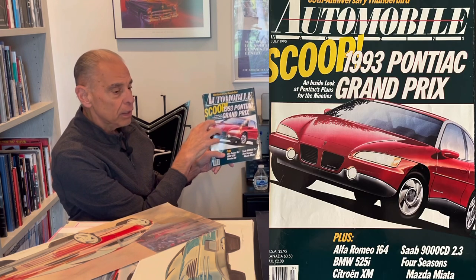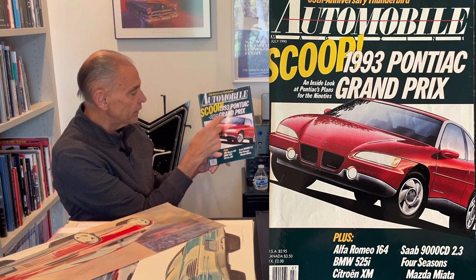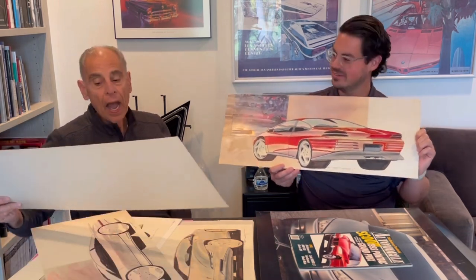Did that drive a change in the design? No — we actually stuck with that theme throughout the gestation of the program. We were iterating the design, and looking at where we were at that particular snapshot in time, the front end resolved to a slightly different design down the road. As we progressed over time, we were refining the design elements. And then there are the infamous ribs, John — but you kept them off the body side. I was trying very hard not to do ribs.